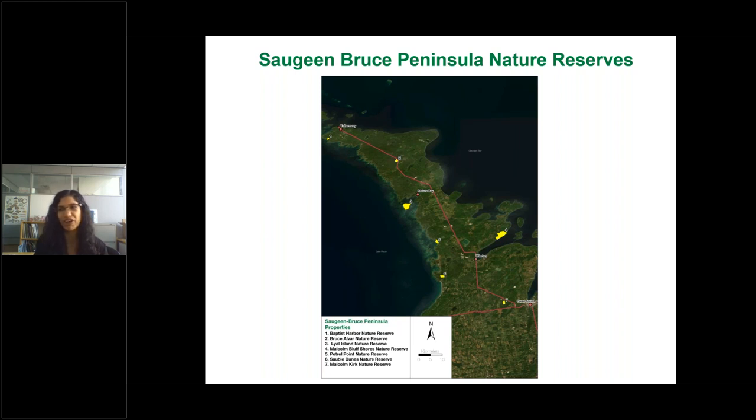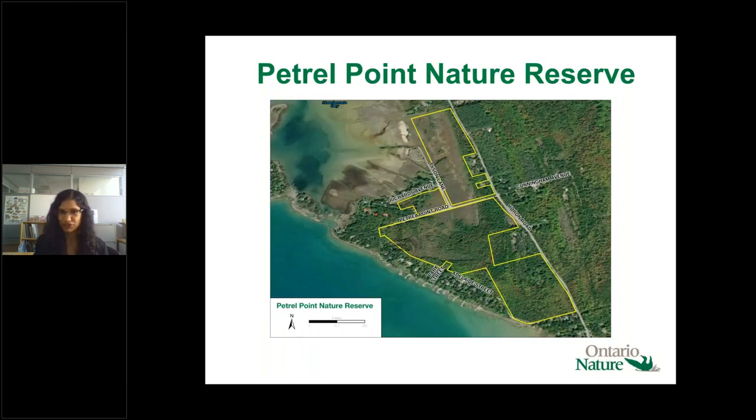Our Petrol Point Nature Reserve is one of our most popular properties — also known as our 'garden of flowers.' It's one of our oldest nature reserves, acquired back in 1968, and we've continued adding parcels until 2019. This property is 38.5 hectares or 95 acres, located on the scenic Lake Huron shoreline between Howdenvale and Red Bay. About 40% is comprised of the Howdenvale Bay Life Science Area of Natural and Scientific Interest.